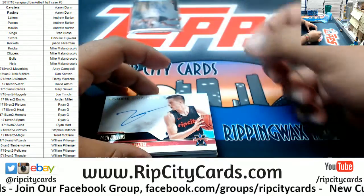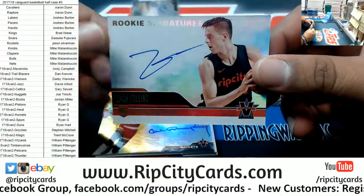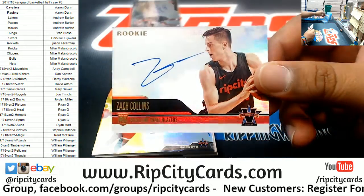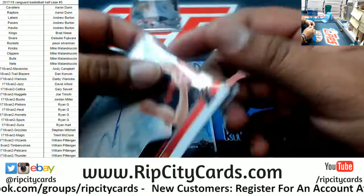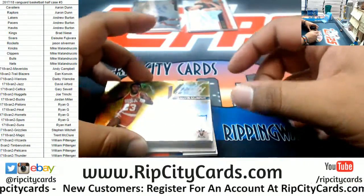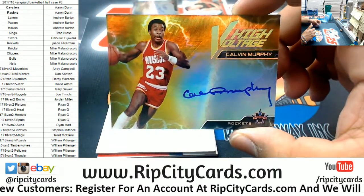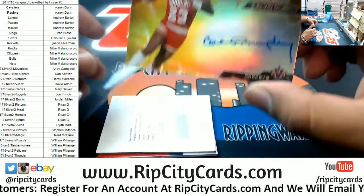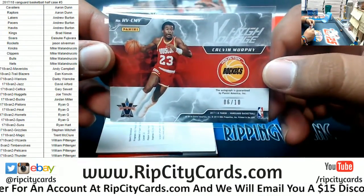There you go, Magic. What do we got here for the Blazers — Zach Collins rookie signature, number 10 of 99. Calvin Murphy on-card auto for the Rockets. There you go Silverman, getting yourself a little something something — number six out of ten.